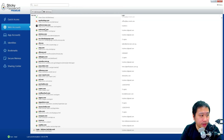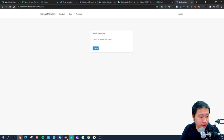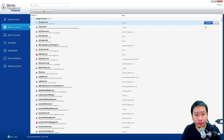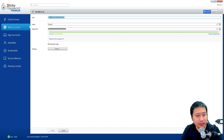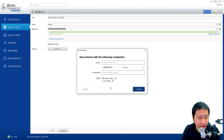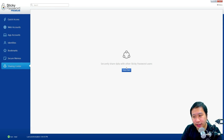In the accounts view you can see all your accounts — you can open a website from within Sticky Password, which makes it more convenient. You can see the web link, login, and password, and easily copy them to the clipboard. You can also set a password expiry date so you're reminded to change your password. They also have a sharing center where you can share your password with other Sticky Password users.